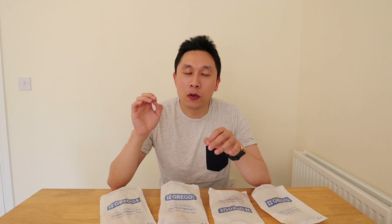The sausage roll comes in at £1.10, which is a little bit cheaper than the steak bake, the chicken bake, or the sausage bean and cheese melt, but it is a little bit smaller. I just have to say the chicken bake I think is my favourite.